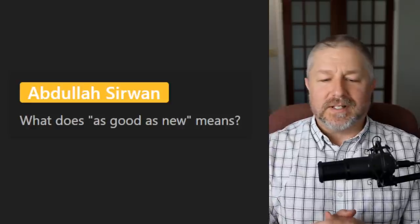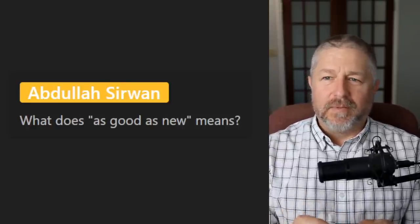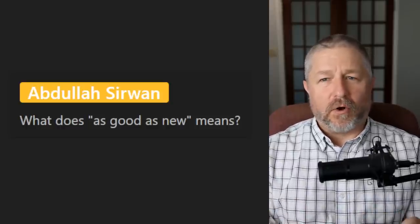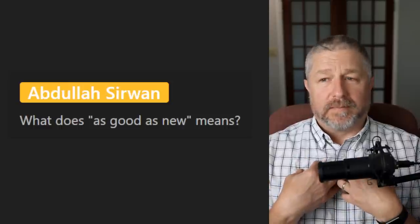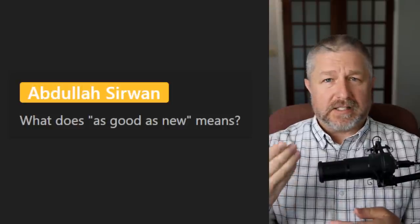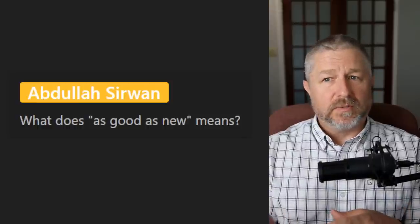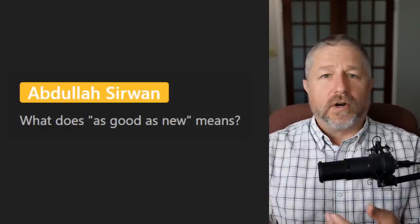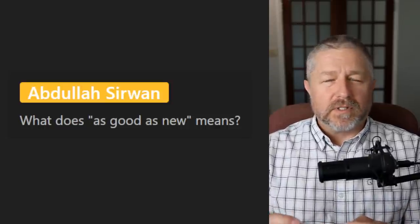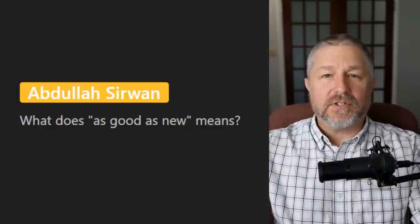From Abdullah: what does 'as good as new' mean? It means the item has hardly been used at all. If I buy a brand new car, drive it 50 kilometers, and then sell it — it's not brand new anymore, but it's as good as new. Basically what I'm saying is I have hardly used this item. It's used but barely used — it's as good as new.